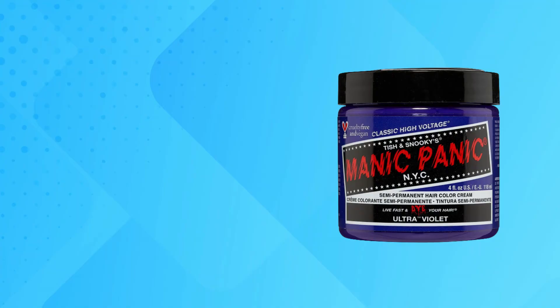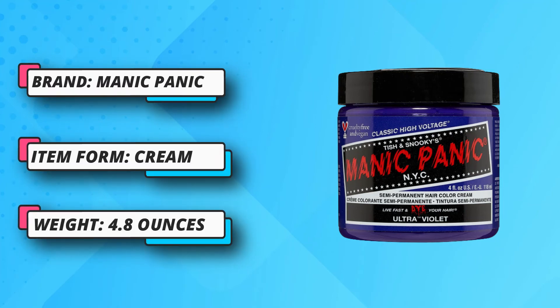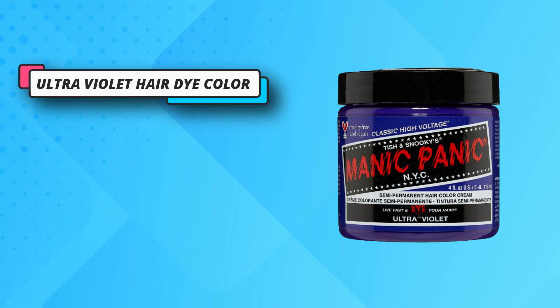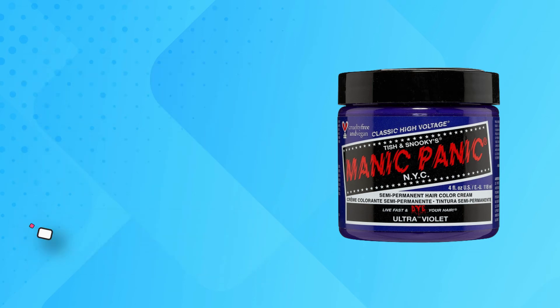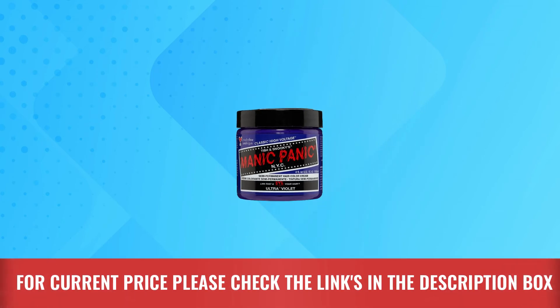Ready to use — no developer required. Semi-permanent hair dye formula gradually fades in 4 to 6 weeks, because it does not penetrate the cortex of your hair but simply rests on top of the hair shaft. Cruelty-free and vegan formula — this color cream hair dye features vegan ingredients tested on celebrities, not animals. For current price, please check the links in the description box.